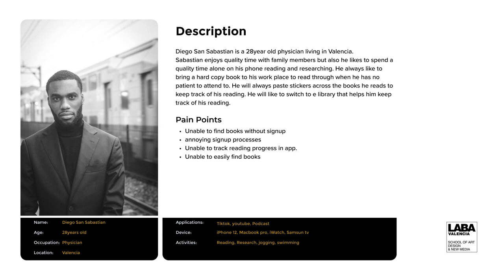What would be his pain points? San Sebastian would actually like to switch to an e-library that would help him track where he's read to. But the problem he's facing is he's unable to find books without signing up. He always struggles with whether he needs to put in his information before he can find any book he wants — is the app worth it? Does he need to keep the app on his phone? The annoying sign-up process is just too much for him. He doesn't want to waste that time. The main motive for downloading the app is to keep records, and if he's unable to do that, or unable to find the books he wants, that's going to be a challenge.